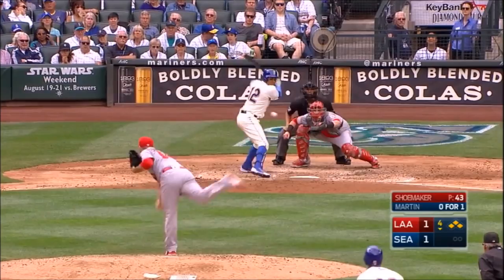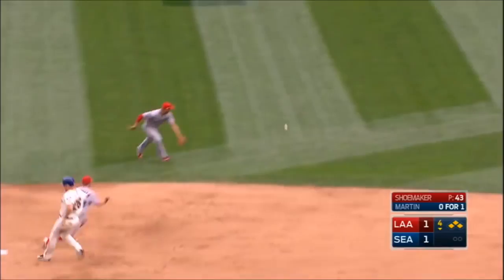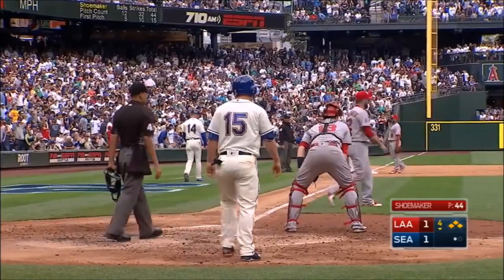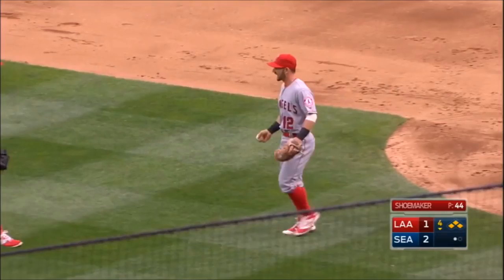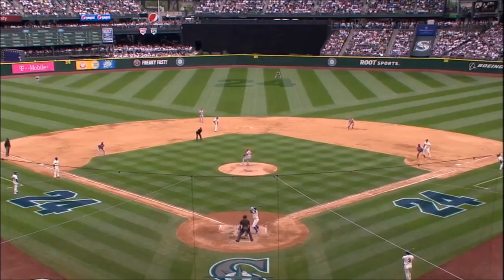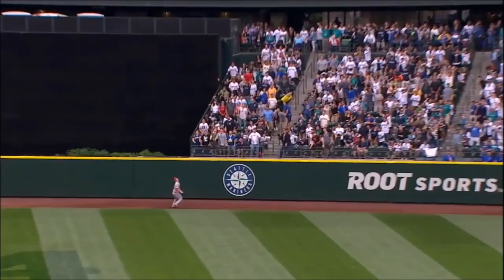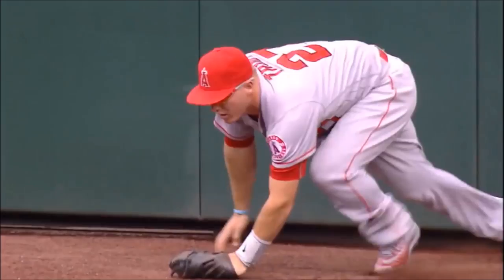Swing on the first pitch, drives one out to straightaway center, Trout moving back, drifting back, he's at the wall, leaps up, and he got it! Mike Trout just robbed Leonys Martin of the grand slam, it turns into a sacrifice fly. On the day and the weekend where they talked about how great Ken Griffey Jr. was with the bat and the glove, what a play by Mike Trout. The team thought grand slam — he timed that leap perfectly and brought that one back. You talk about a difference maker, well that's a huge difference maker with the glove.